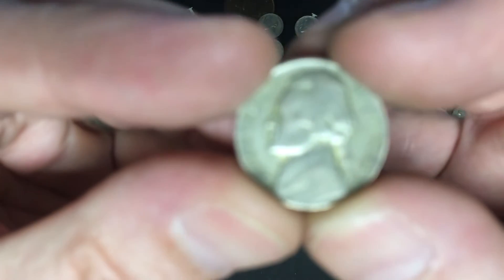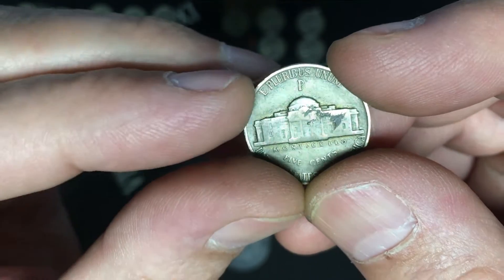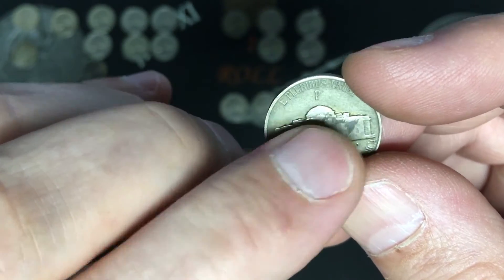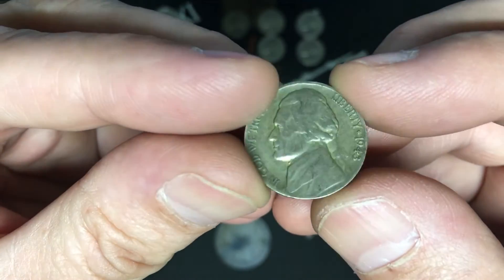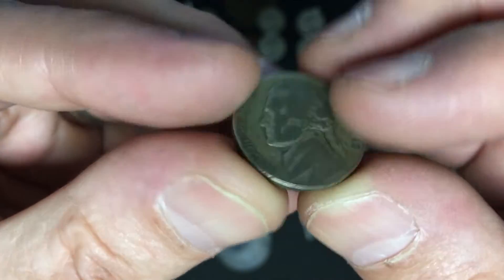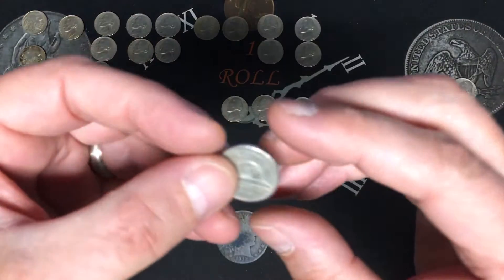We found two silver war nickels in the 40s — one was a 1943 Philadelphia and one was a 1944 Philadelphia, both 35% silver. From 1942 through 1945 you would have a mint mark above the Monticello building that lets you know it is silver. 1942 was a transition year so some 42s will not have that, but a war nickel usually has a different tint — a different haze, kind of greenish. Two silvers and two buffaloes in a box — that was cool.